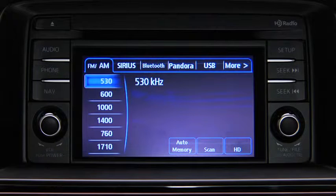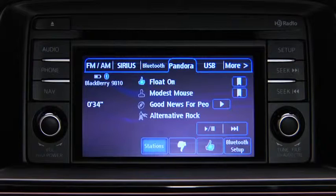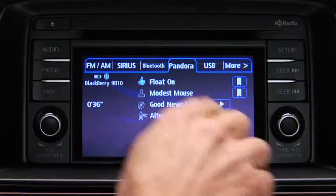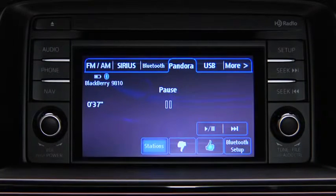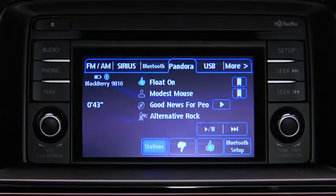To listen to Pandora, touch the Pandora on-screen tab. To stop playback, touch the Pause/Play on-screen button. Touch the button again to resume playback. To skip a song, touch the Fast Forward on-screen button.